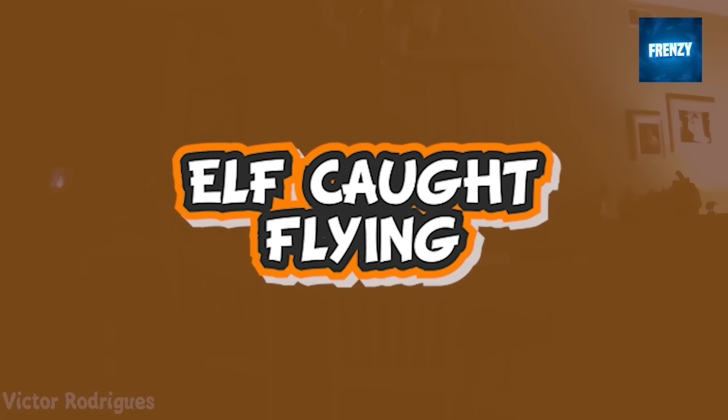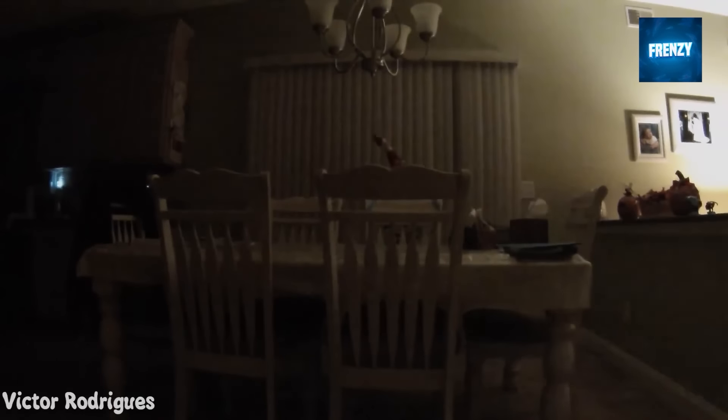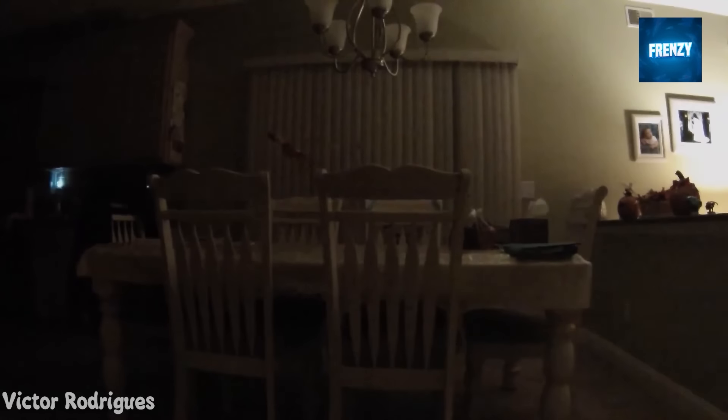A mysterious elf chose midnight to fly around the dining room and got caught on camera in the process. While at first it didn't seem like the elf noticed the camera, the way it flew into hiding all of a sudden made us suspicious.